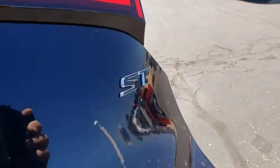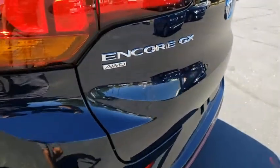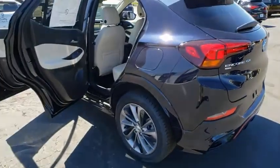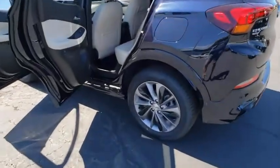Heated front driver and passenger seats, electronic stability control, compass, power windows, rear window defroster, security system, remote keyless entry, brake assist, tachometer, panic alarm.